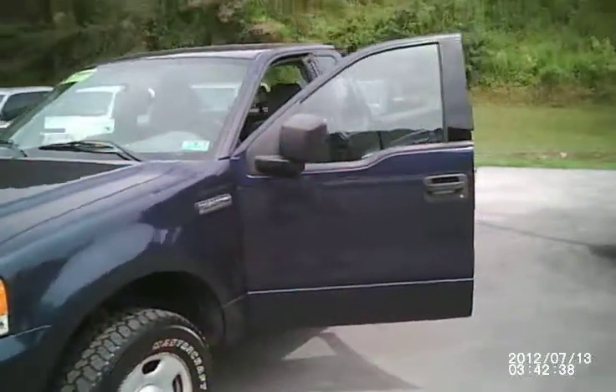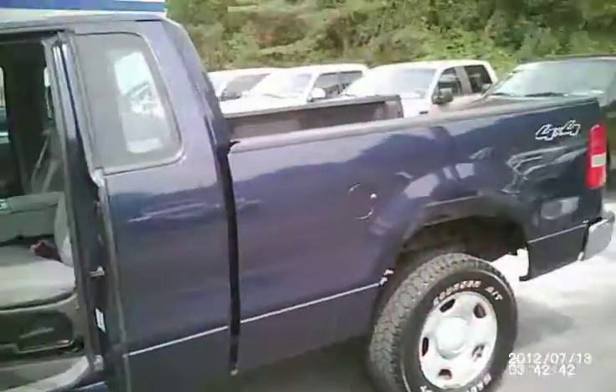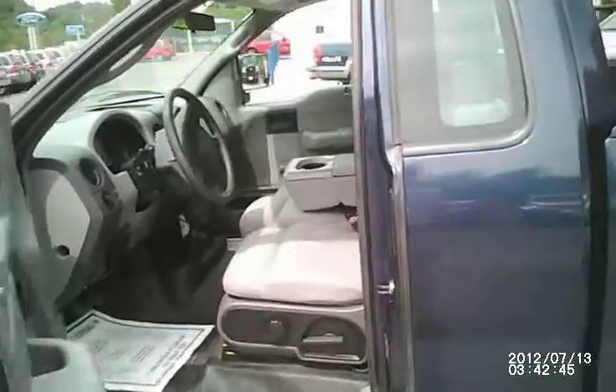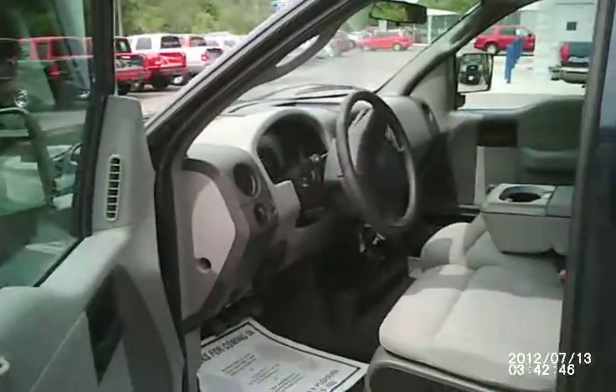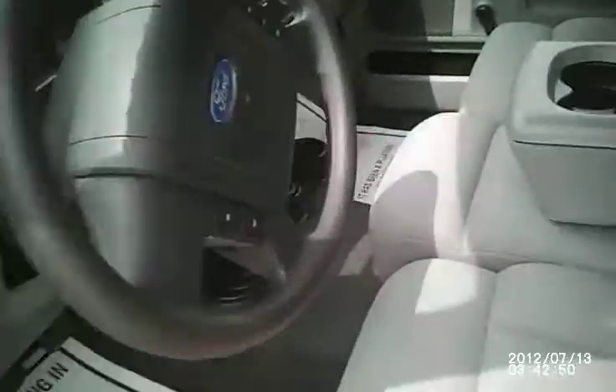This truck is powerful folks. It has the 5.4 liter V8 Triton engine to give you all the power you need. It comes with a couple of nice features, including four wheel drive.